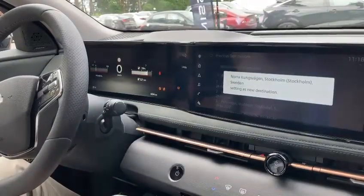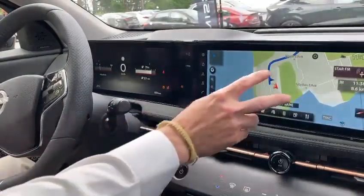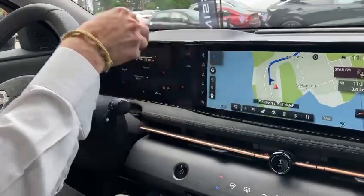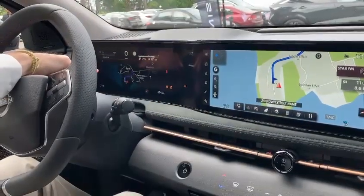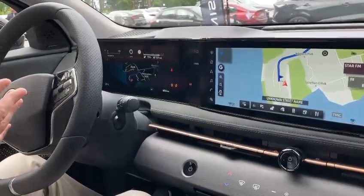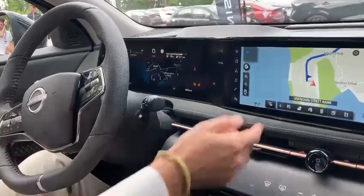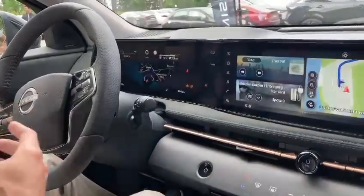So you set up a destination and once it's set, you can swipe the information to the center combi mirror, because we want to make sure that the driver can have the information in front of his eyes and also in the head-up display, while still being able to use the infotainment system.